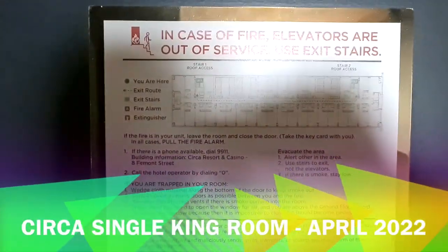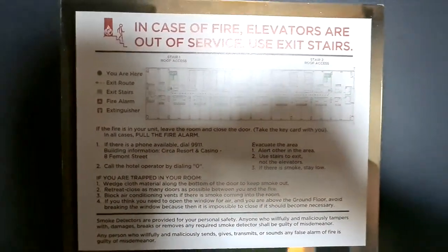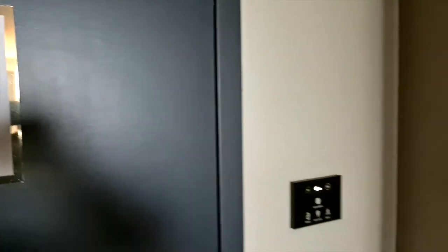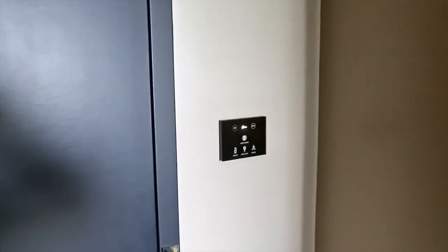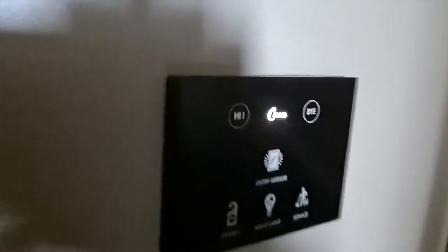I've already just checked into room 19-022 at Circa for one night. I had to pay for this room but don't mind at all - absolutely delighted with it. You can see we're quickly just checking in now and having a look around the room as I am, so straight away as you come in...